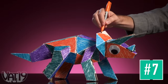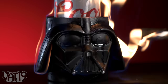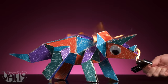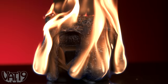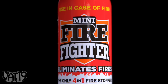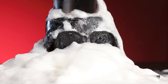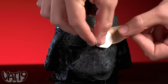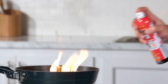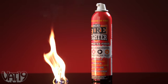At Vat19, we sell a lot of awesome gifts. And as fun as it is to play with them, it's also a ton of fun to destroy them. Luckily, we keep things under control with another awesome gift — the Mini Firefighter. It's a fire extinguisher in a can that uses a simple spray to quickly smother flames. The biodegradable foam expands up to 40 times its size, but within minutes, it dissolves for easy cleanup. The non-toxic formula fights wood, grease, gasoline, and electrical fires, so you're always ready for a household emergency. The small canister stores easily, so you can keep one just about anywhere. Stay safe and stay prepared with the Mini Firefighter.